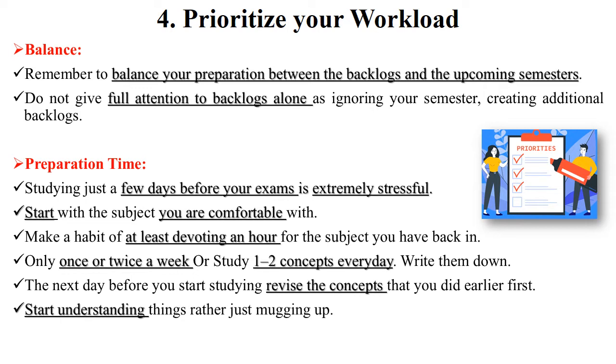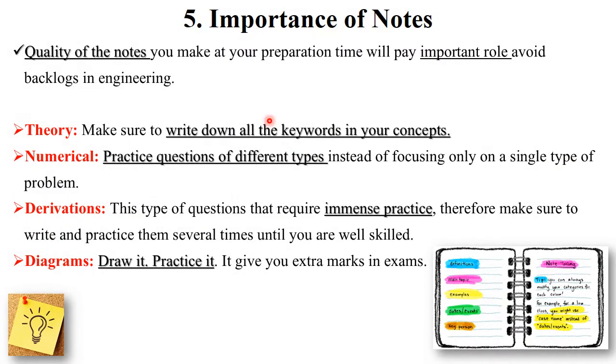Study regularly and revise concepts daily. To maintain a balance between backlogs and semester exams, give daily one hour to your backlog exams and one hour to revising all the concepts taught in your classrooms. Revise everything learned in your classroom. In this way you maintain a balance between backlogs and upcoming semester exams.